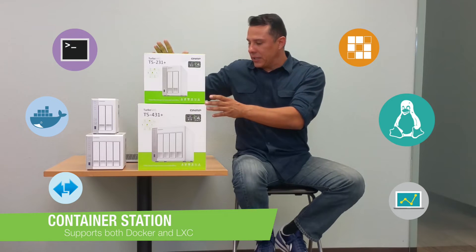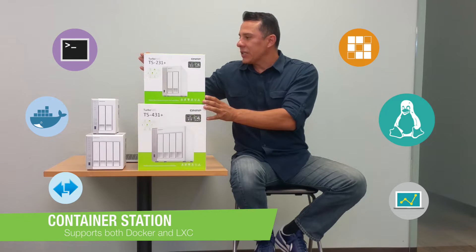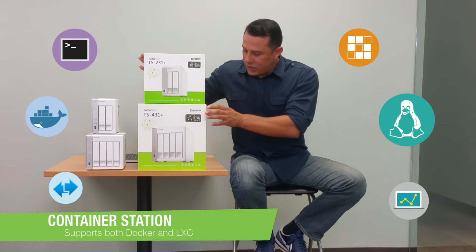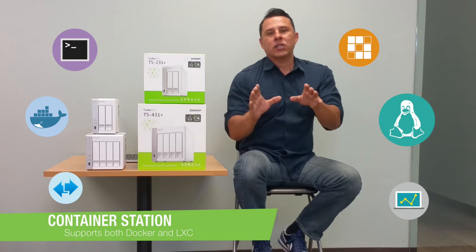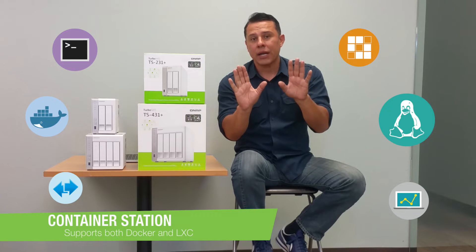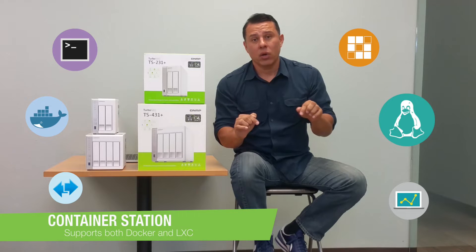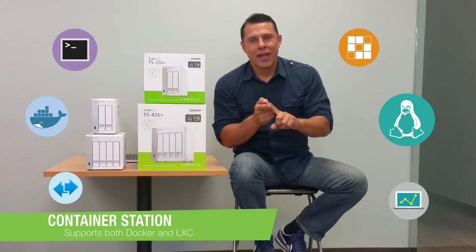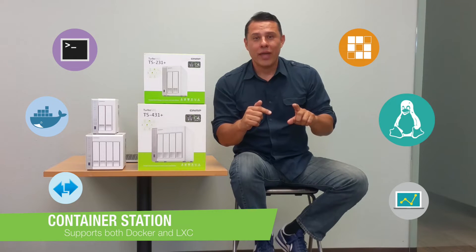The products that lend themselves really well to these are systems like the TS-231 Plus and the TS-431 Plus — two systems designed specifically for these types of environments. We also have a promotion for developers and students, so take advantage of that. Click on the link below for more information.